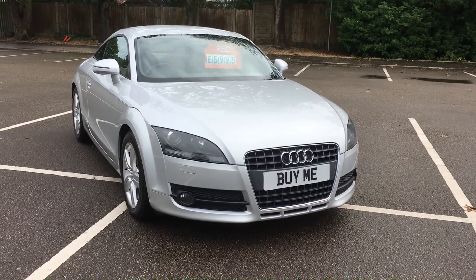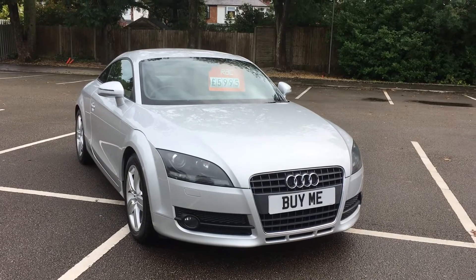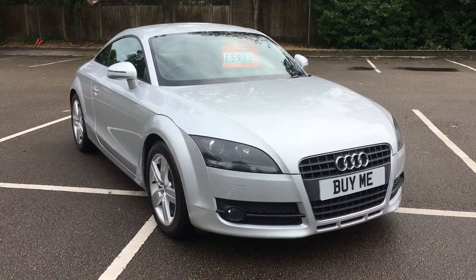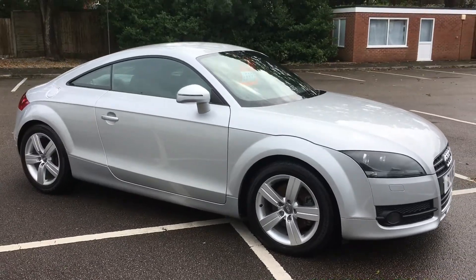Hello, welcome to Feather and Garage. What have I got for you today? Look at that, what a beauty. That is a 2007 57-plate Audi TT 2.0L TFSI. What a gorgeous car.